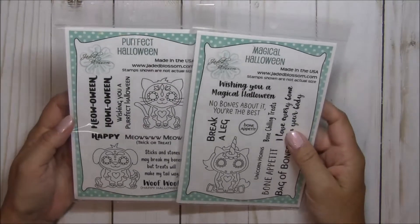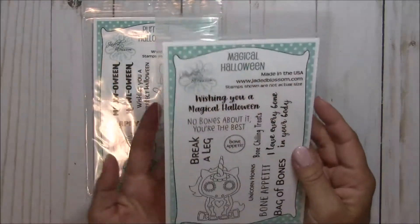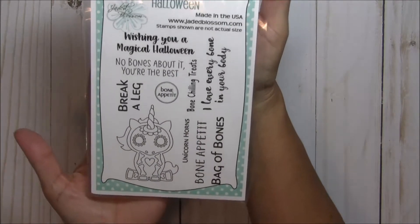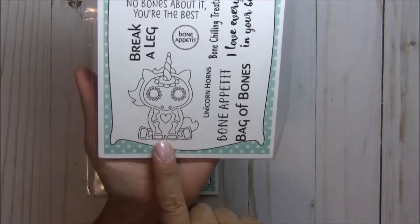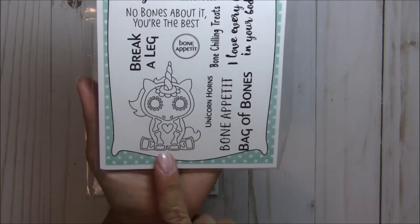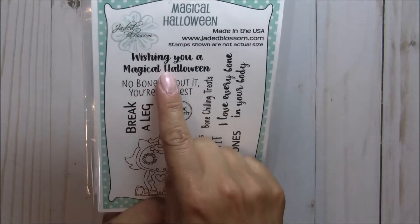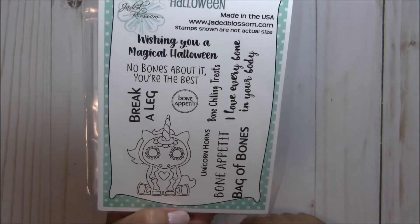We have two stamp sets to share today. I just think that they are so cute — I hope you like them. This first one here is called Magical Halloween, and you get this really fun unicorn sugar skull. Look at these sentiments that you get. The first one is Wishing You a Magical Halloween, No Bones About It, and You're the Best.